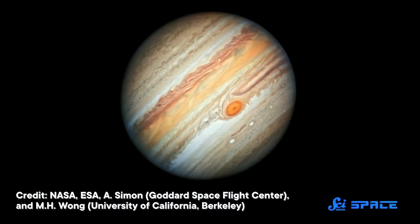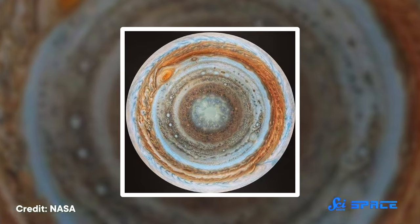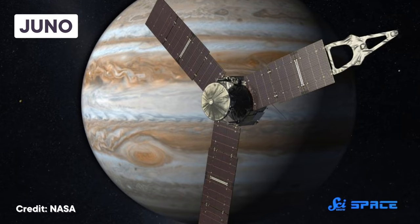One of Jupiter's most recognizable features is its alternating red and white stripes. But since their first appearance in early telescopes, astronomers have only been able to study them from the outside. This made it hard to tease out their three-dimensional structure. But thanks to NASA's Juno spacecraft, their true nature is finally becoming clear.